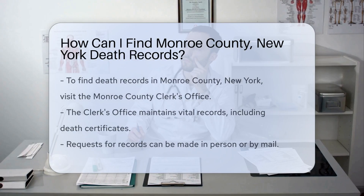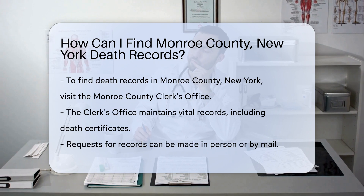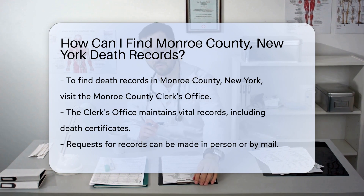To find death records in Monroe County, New York, start by visiting the Monroe County Clerk's Office. They maintain vital records, including death certificates. You can request records in person or by mail.